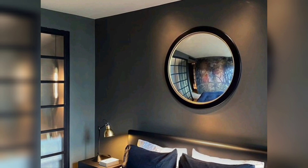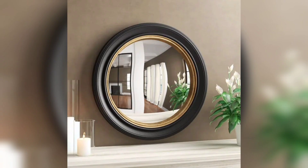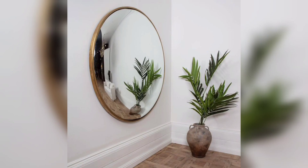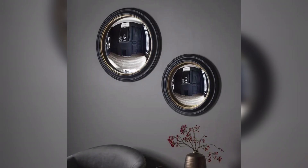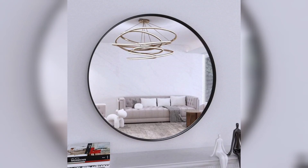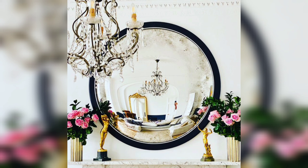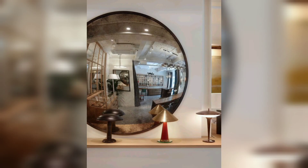When it comes to interior decor, mirrors are often considered essential elements for their ability to add depth, reflect light, and create an illusion of space. Among the various mirror types available, convex mirrors have gained popularity for their unique shape and captivating charm. With their curved surface and distinct visual appeal, convex mirrors offer a stylish option for enhancing interior decor. In this video, we will delve into the versatility and charm of convex mirrors, exploring the many ways they can transform your space and elevate its aesthetic appeal.